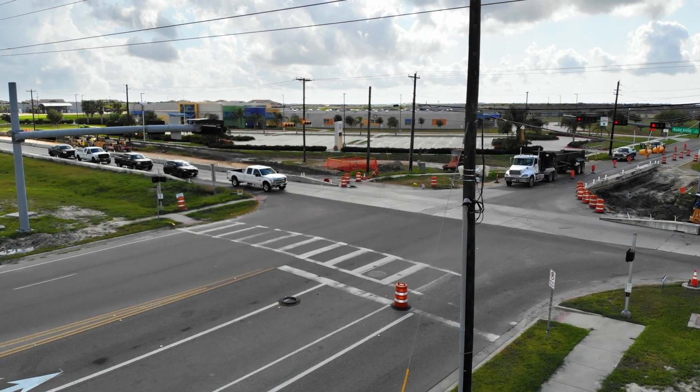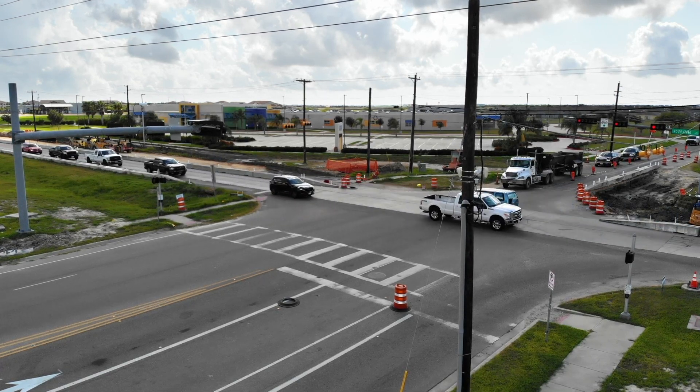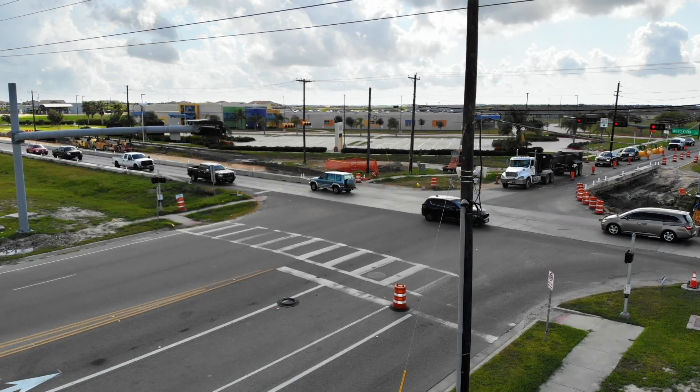When it comes to construction conditions, changing road surfaces, or other environmental concerns, Matrix continues to work reliably with no maintenance involved.